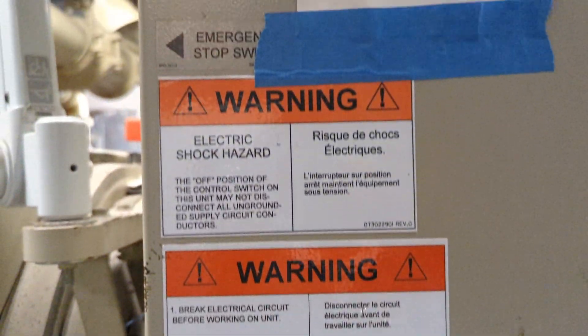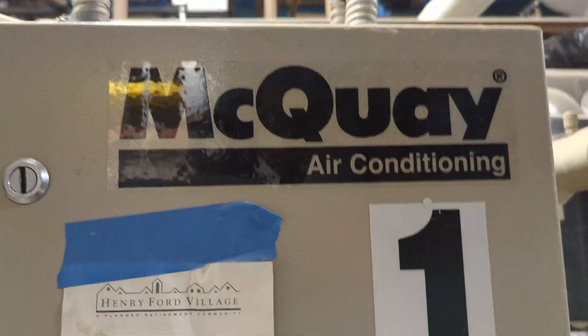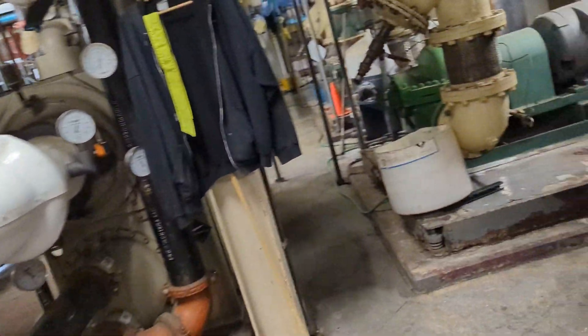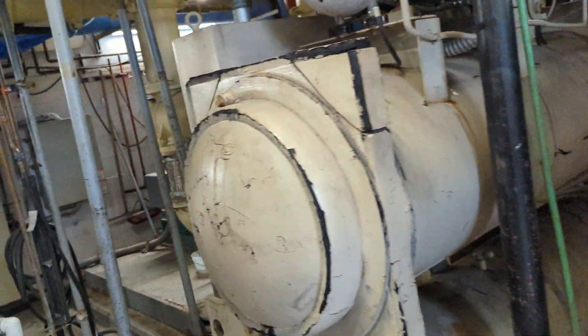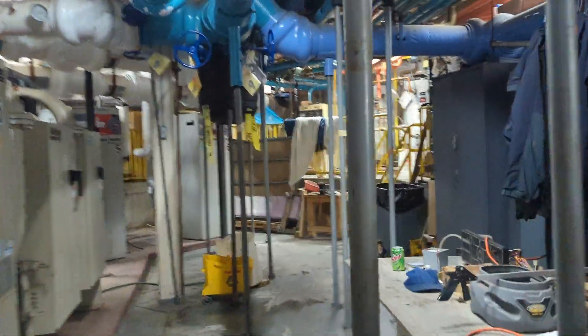They use car refrigerants. So I'm in a mechanical room right now. This is the boiler room. The chillers are on. Those are epic motors. Let's listen to it start up.